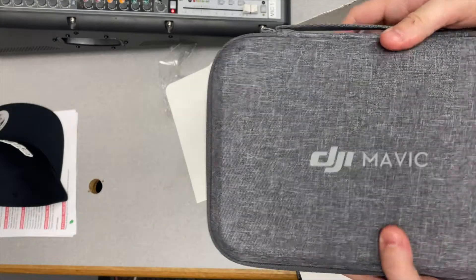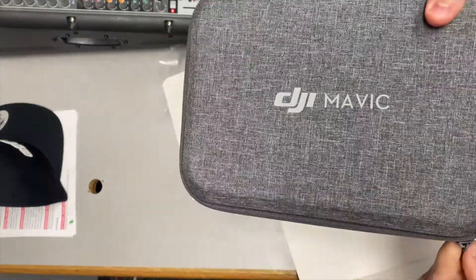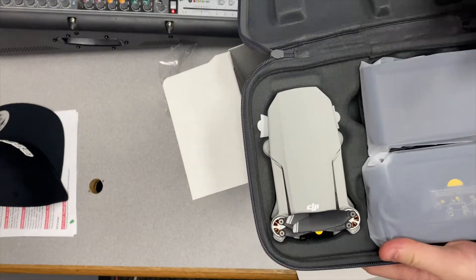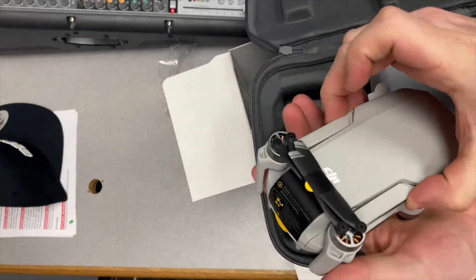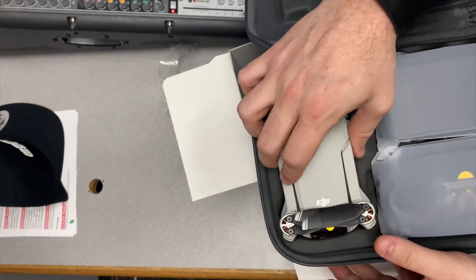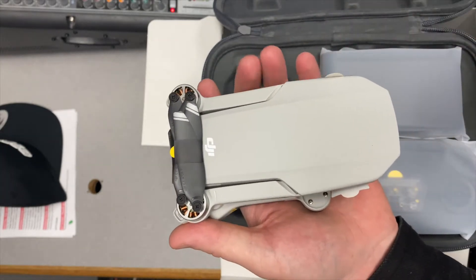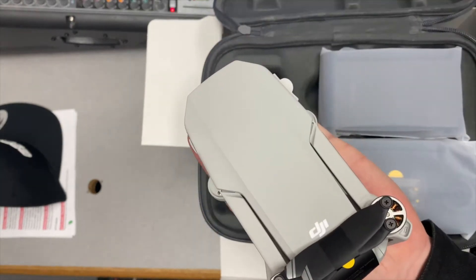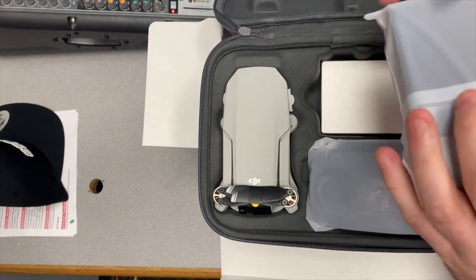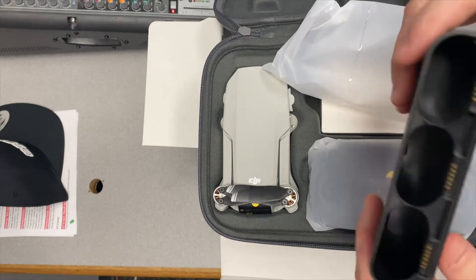Alright, got this nice case — I think the drone is inside. Let's open it up. Wow, this thing is small! Look at this, it fits right in my hand just like that. Everything smells really new and plasticky right now.